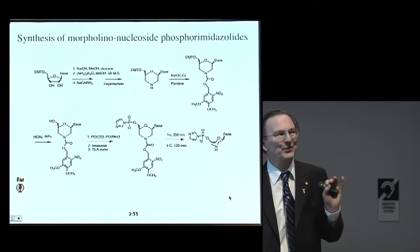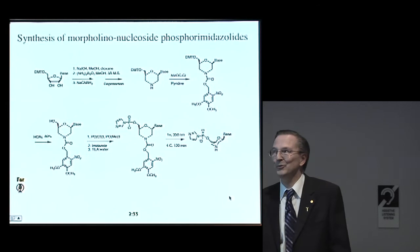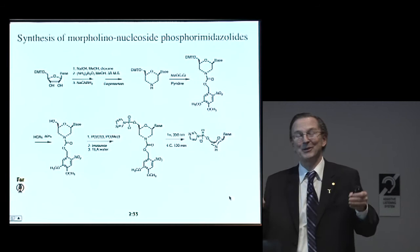So we're very excited about that — it's very preliminary results. We're going to be able to make templates based on this polymer within the next few days or weeks. We're pretty excited about whether this is actually going to lead to a real replication system for the first time.